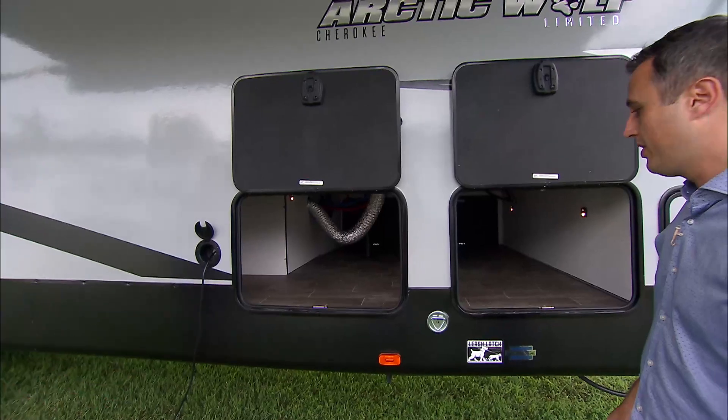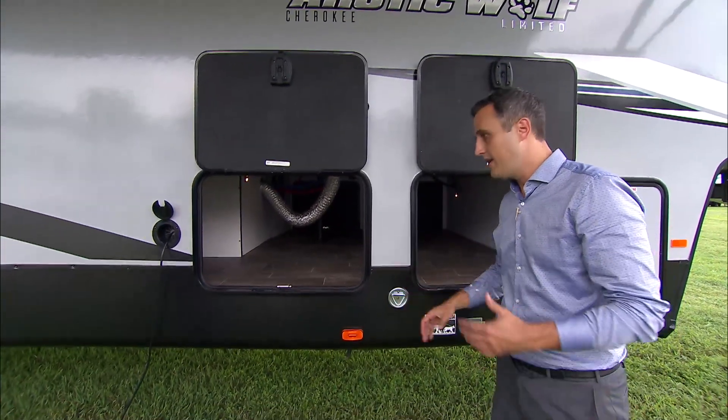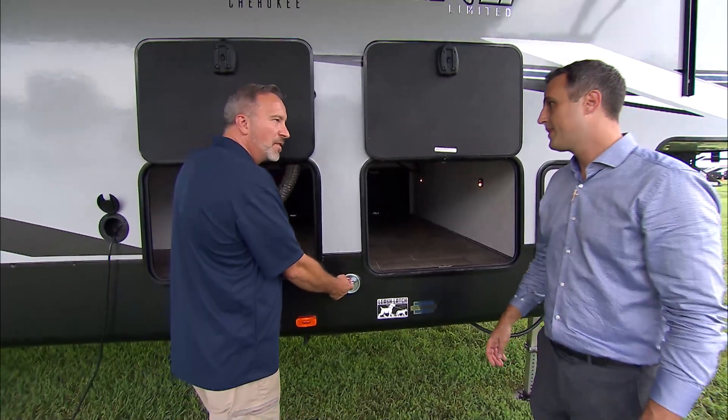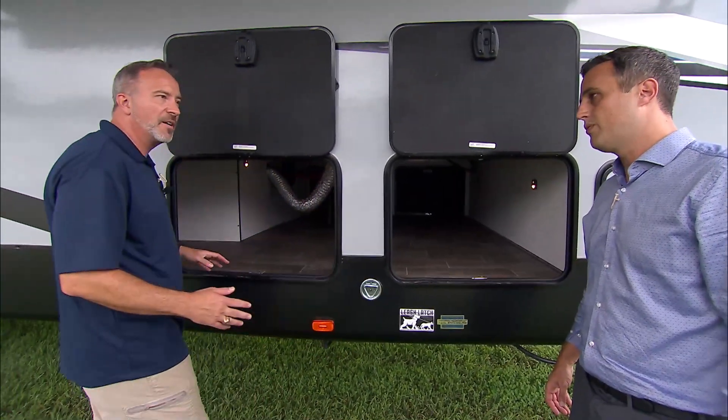I saw that. You're going to have the leash latch because anymore, pets are family. So you can hook up your pet here — you don't have to find a place to leash them. Forest River, you guys have done a really good job with this. We put them here and in the rear as well, because at those campsites, those animals might get running a little crazy.